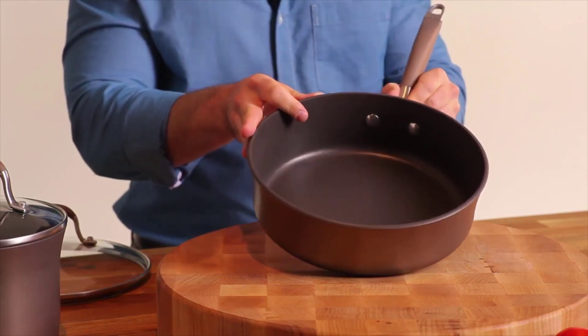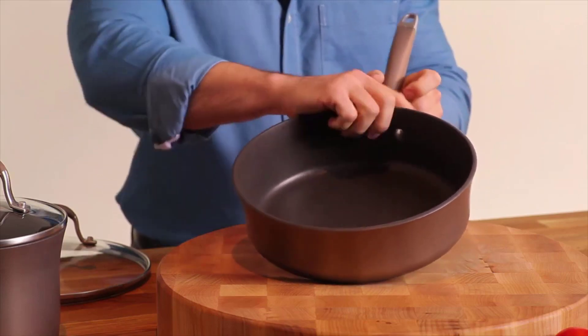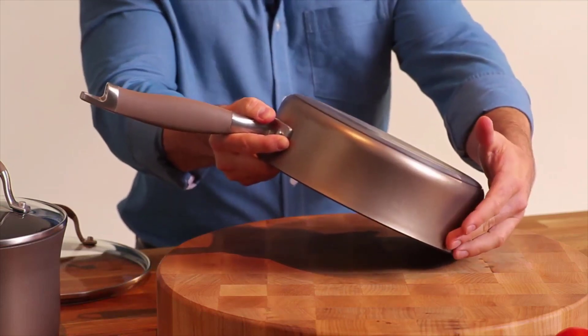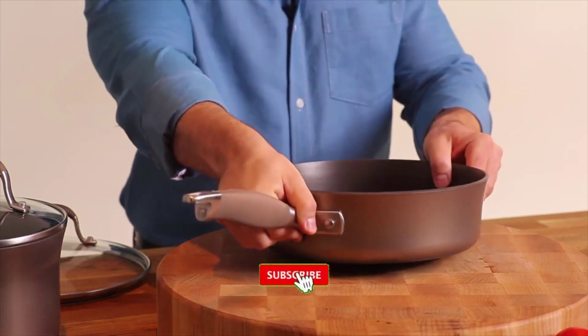Both the inside and the outside of the pan feature an incredible non-stick surface that's metal utensil safe, won't scratch, stain, or chip, and makes clean up a breeze. The aluminum core offers great heat conduction across the bottom and all the way up the sides of the pan. The sure grip handles are made of durable non-slip silicone.